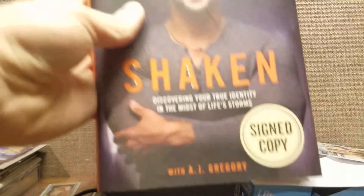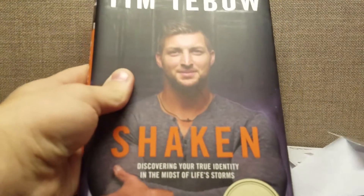Right now I'm watching Curb Your Enthusiasm — Larry David, funny, funny guy. I think they're actually making a new season for 2017, so that's cool. There's also a Breaking Bad marathon on TV playing all the episodes, which was a great series. And there's a list of books I want to read — such as Shaken by Tim Tebow. I ended up picking up a signed copy at Barnes and Noble, which is really cool.